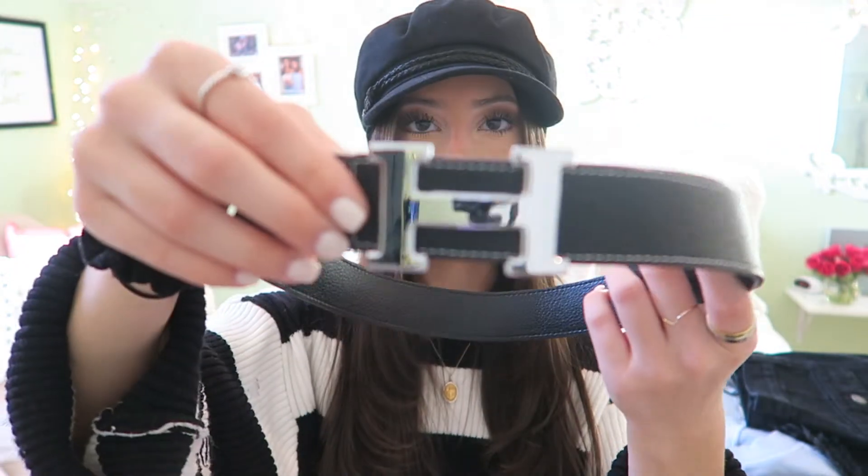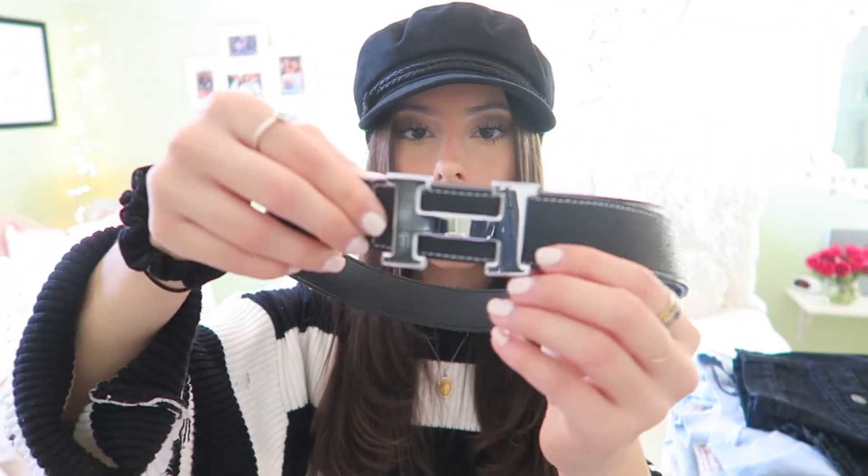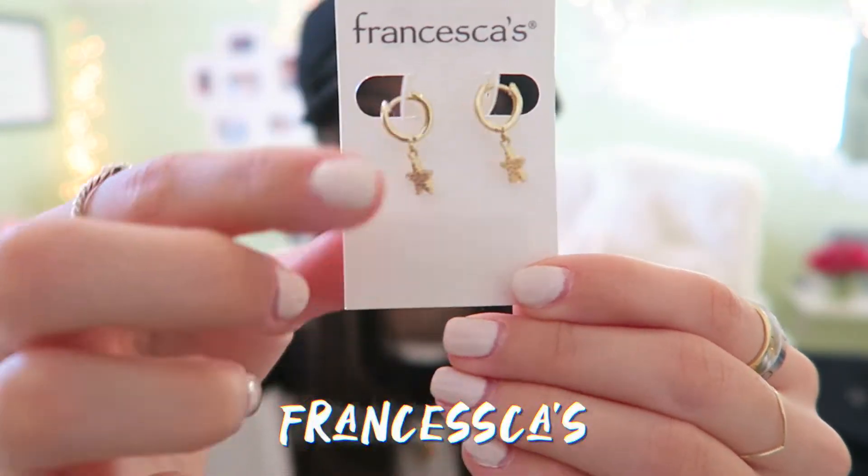For accessories, I got this Hermes-style belt but I actually got it off Amazon — a good knockoff. It's just the H belt with leather and it looks convincing, especially dressed up nicely. I also got these star hoop earrings from Francesca's — little stars dangling from hoops. I think they're super cute and I've been wearing them a ton, including at nationals with those gingham pants.